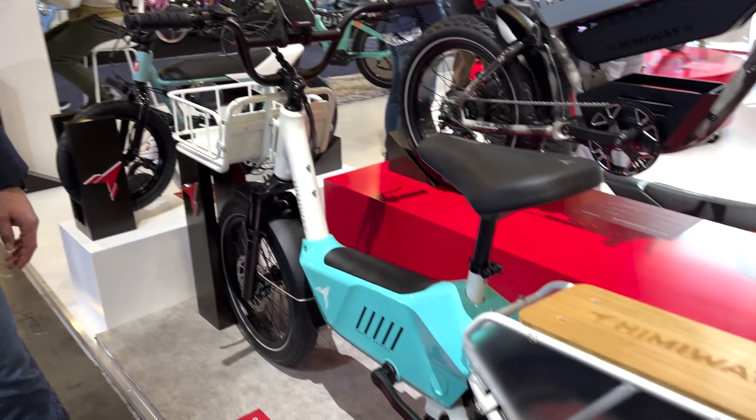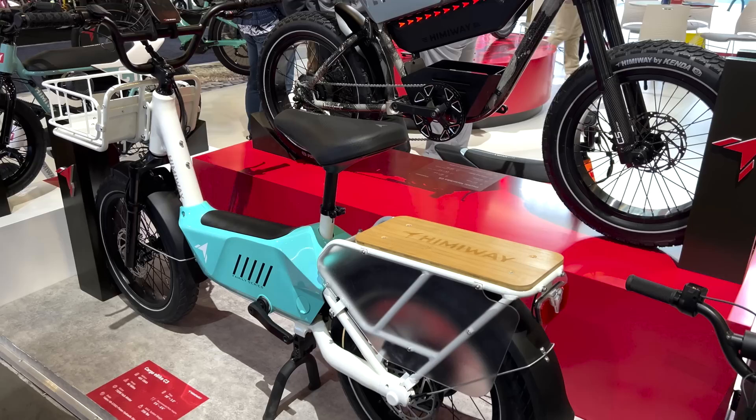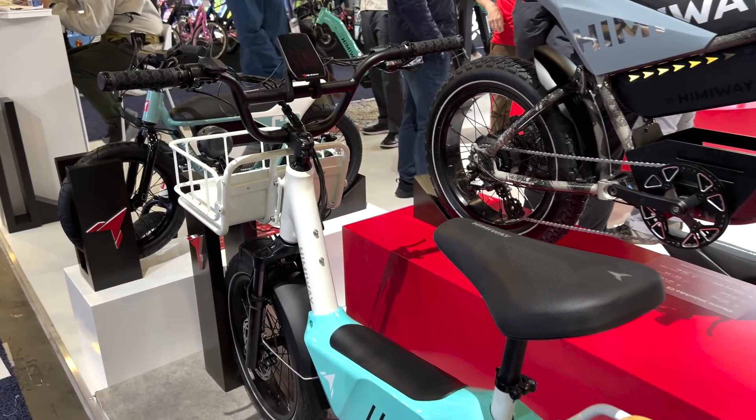This is going to be a 20 amp hour battery, so you're looking at 60 to 80 miles per charge. It is going to be a 750 watt rear hub motor. This model is now going to be a torque sensor bike, so we are stepping out of the cadence sensor market. We will have some bikes with cadence still, but the newer ones we're releasing are going to be all torque sensor, which seems to be more popular now. Charge time is going to be around four, maybe five hours — it's a three amp charger.